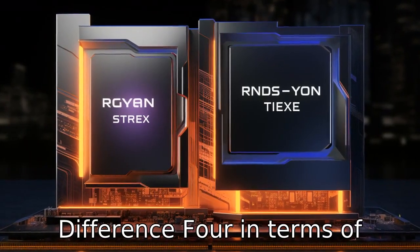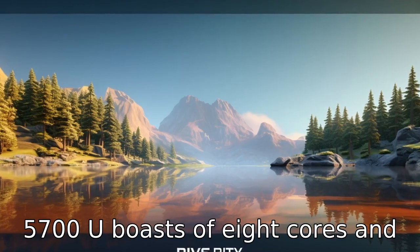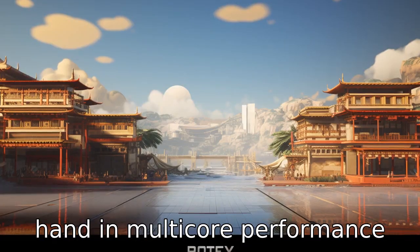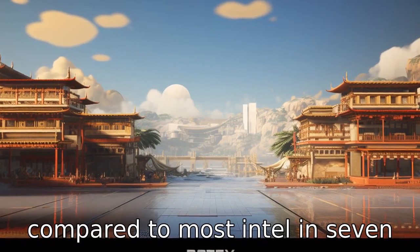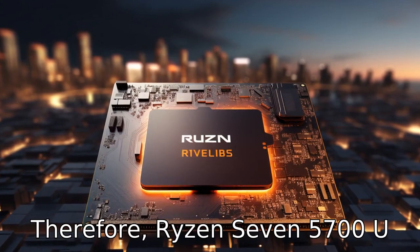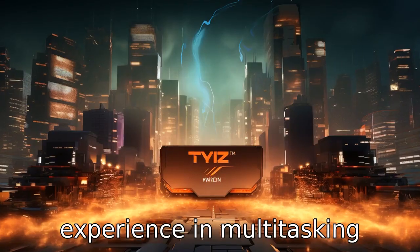Difference 4. In terms of cores and threads, Ryzen 7 5700U boasts 8 cores and 16 threads, giving it an upper hand in multi-core performance compared to most Intel i7 versions that commonly have 4 cores and 8 threads. Therefore, Ryzen 7 5700U may provide a smoother experience in multi-tasking scenarios.